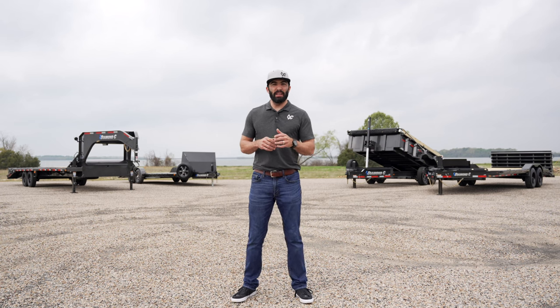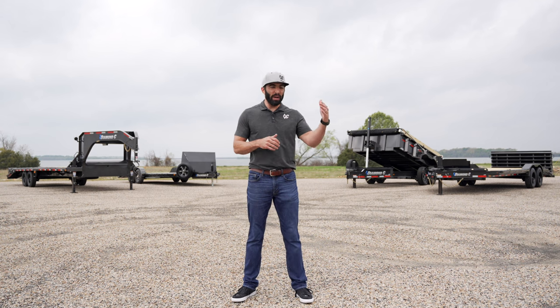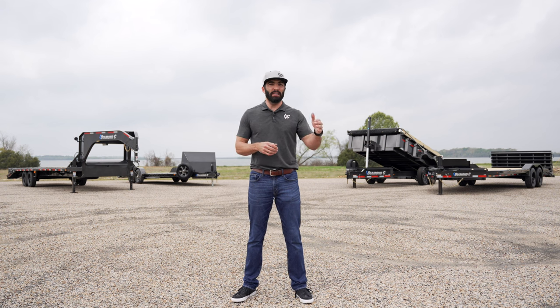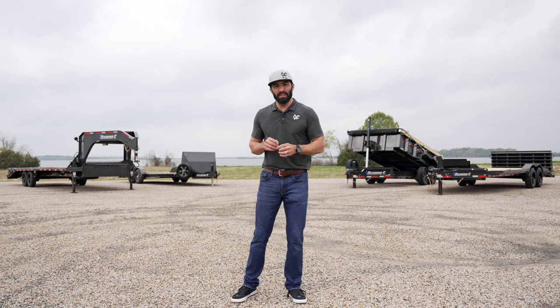We are super excited to announce the 2024 Spring Do Work Giveaway. We did a giveaway last fall where we gave away an LPT dump trailer, and we thought this spring, in honor of spring kicking off and everyone getting out there getting ready to work and adding to their fleets, we are going to give away another trailer.